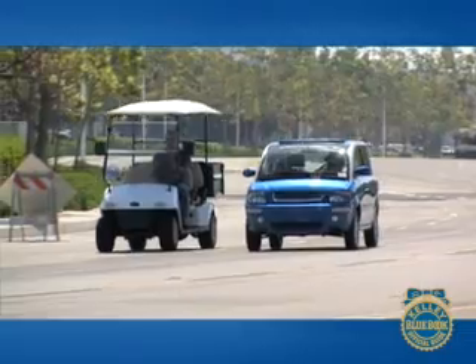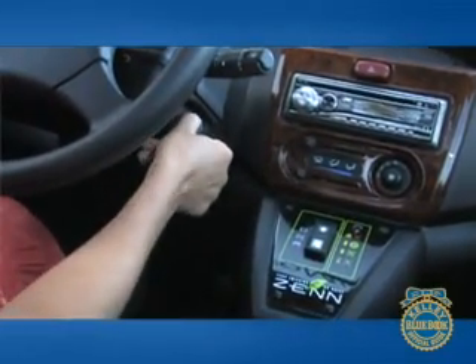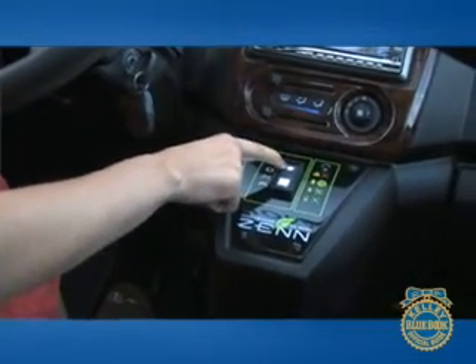Driving the Zenn is like driving a golf cart. When you first turn on the ignition, you hear nothing, but don't worry. Simply release the e-brake, press a button on the dash to select forward or reverse, push the gas pedal, and go.